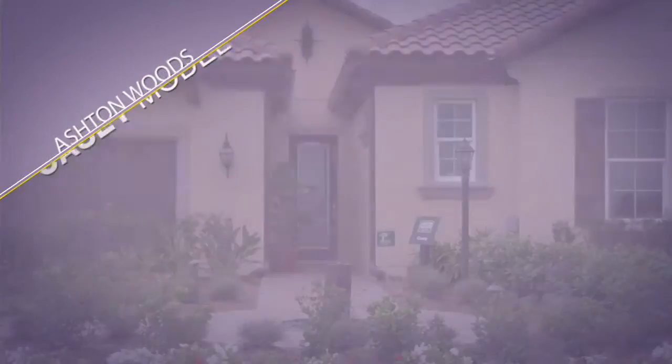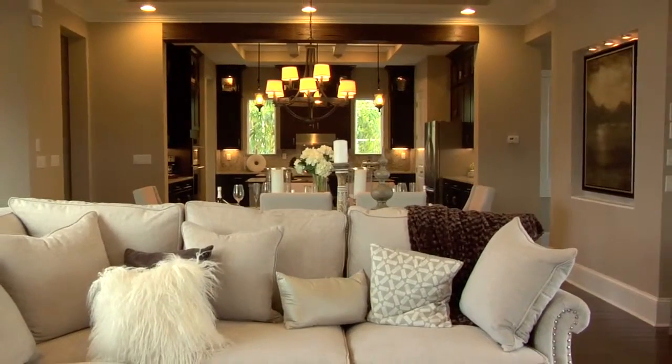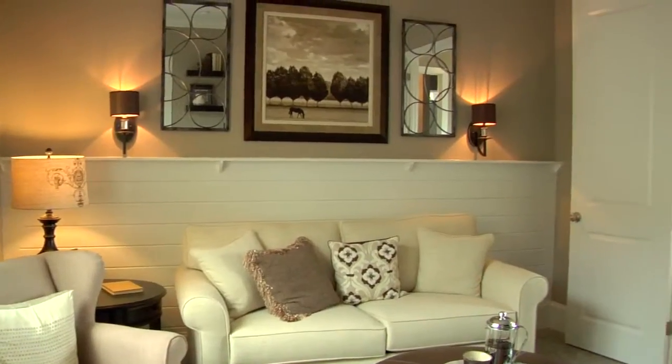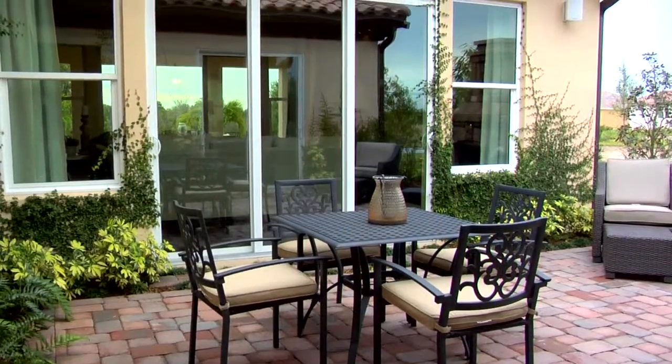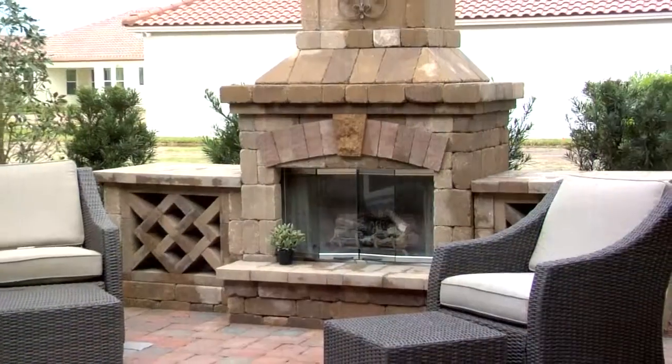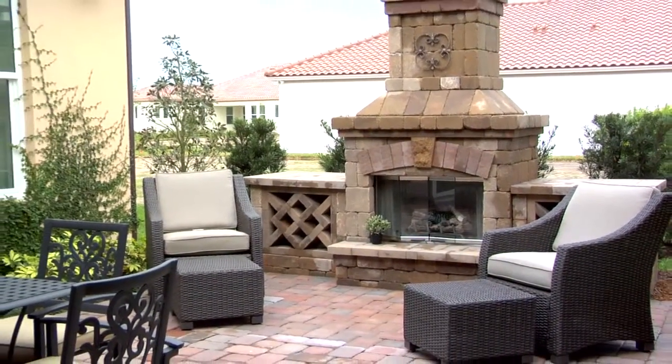My name is Alex Robertson and this is the KC model by Ashton Woods Homes. One of the most unique features of this home is a double courtyard effect. As you're walking in through the courtyard itself, you'll see a wonderful outdoor living space included with fireplace, as well as a detached casita, perfect for guests or family.